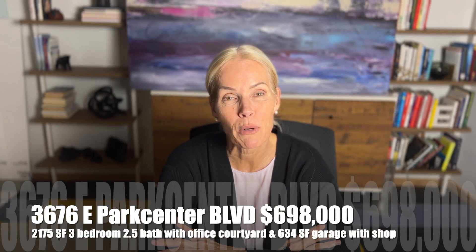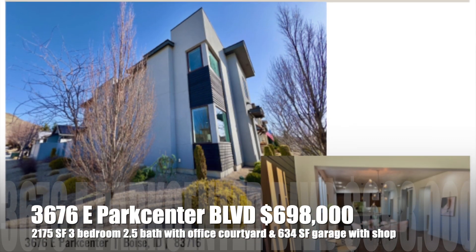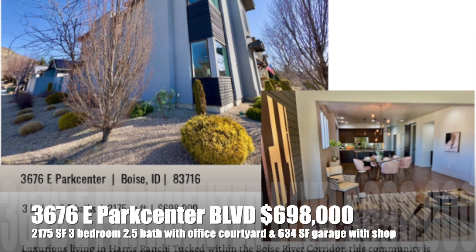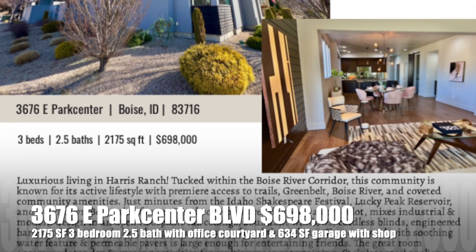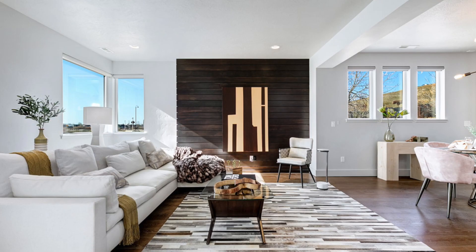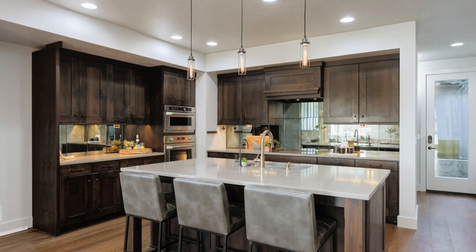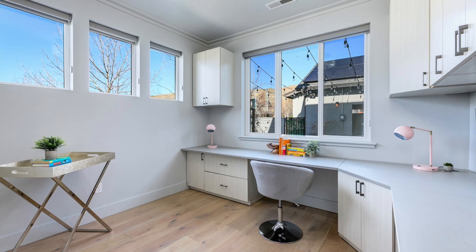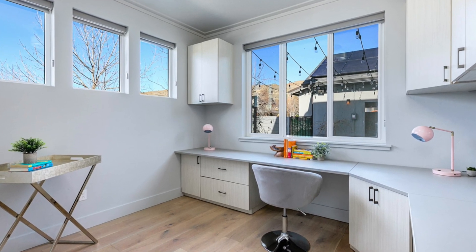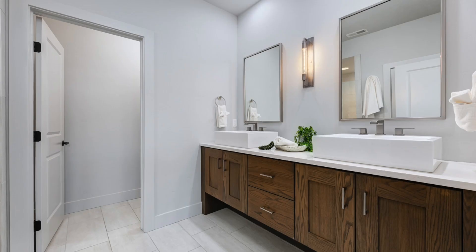Next we'll be talking about 3676 East Park Center Boulevard. This is a corner townhome, about 2,175 square feet — a beautiful three bedroom, two and a half bath. The half bath is on the main level and there's also a beautiful office with custom cabinets. The sellers have removed all carpet, so there are all engineered hardwood floors — not luxury vinyl plank.